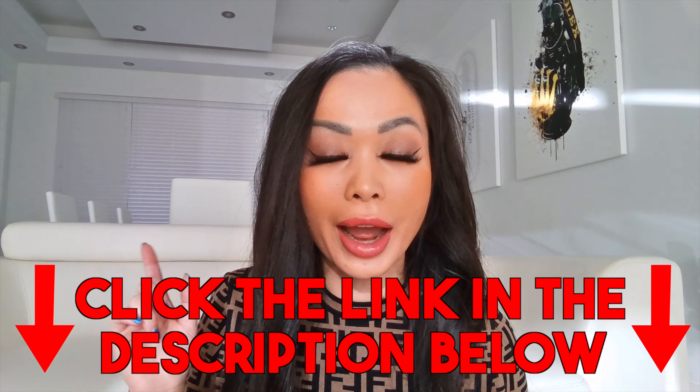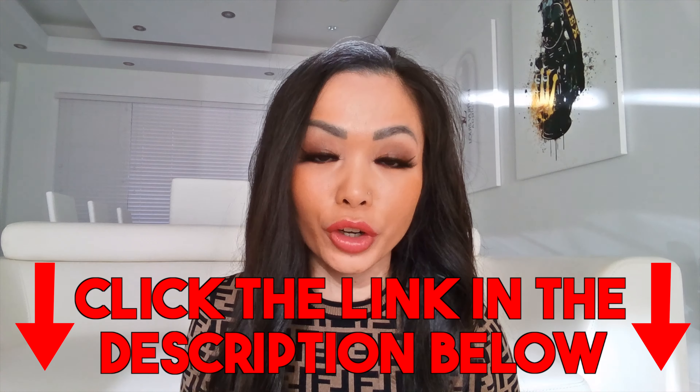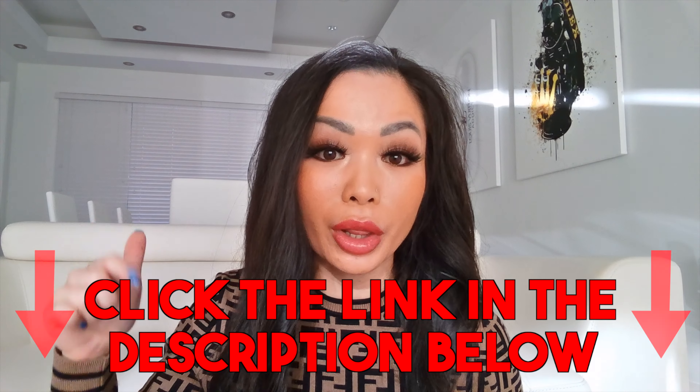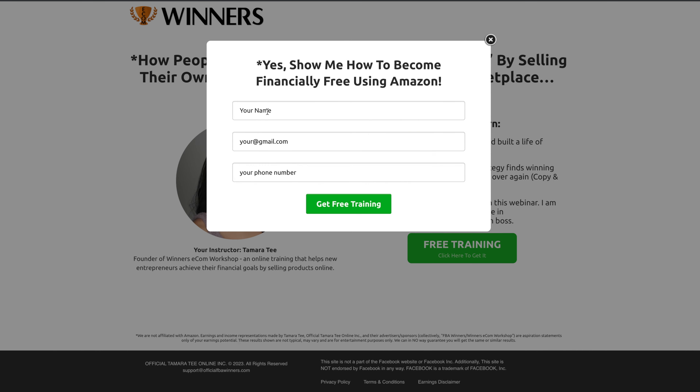If you guys are new to selling products on Amazon and you need help with finding winning products just like the one I am showing you on today's video, then make sure you get my free training for Amazon in the YouTube description below. Click on the free training link, enter your name, enter your email address, and watch the training to the end because you get to apply for a free one-on-one call with my team. They will walk you through the entire process on how you can find profitable products to sell on Amazon that will give you nice profit margins and pay you every single month.